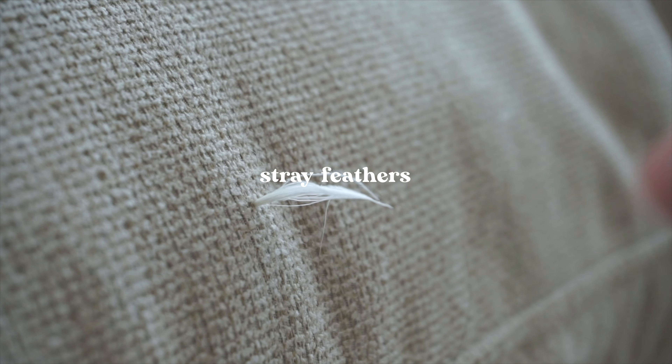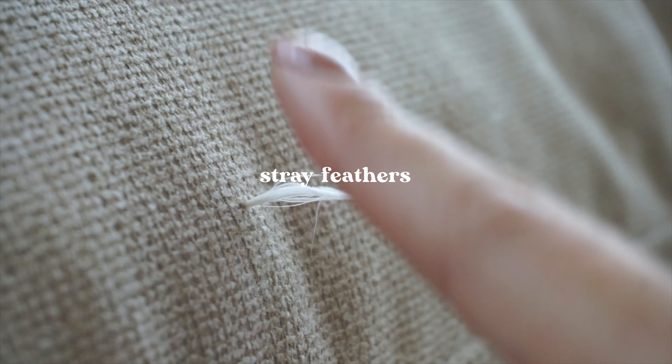These are just considerations to have if you are interested in buying this type of couch. The first thing is that there are feathers that will come out of this couch and poke you. It usually happens on the section that you're sitting on the most because that's the section getting the most wear and tear.